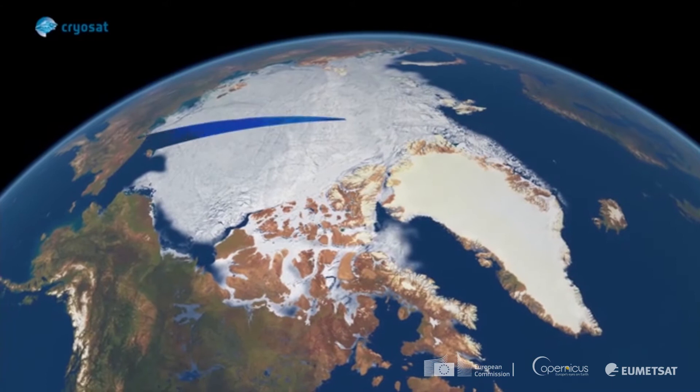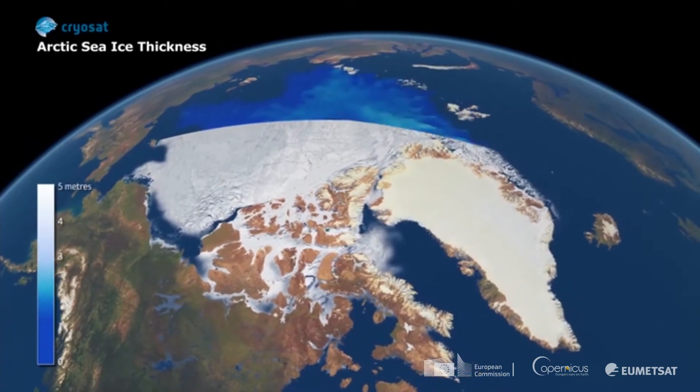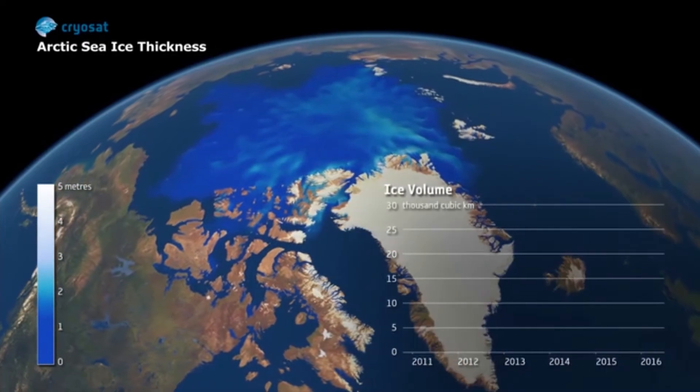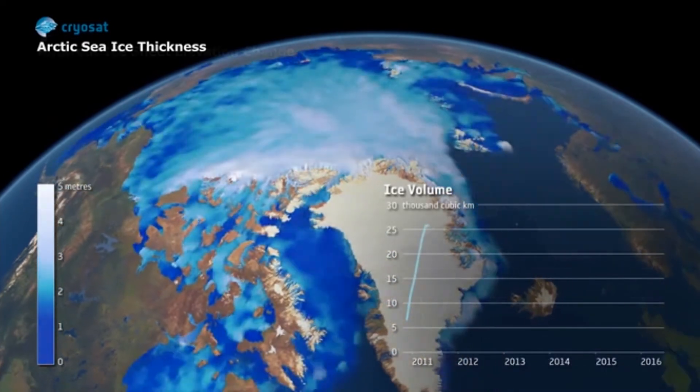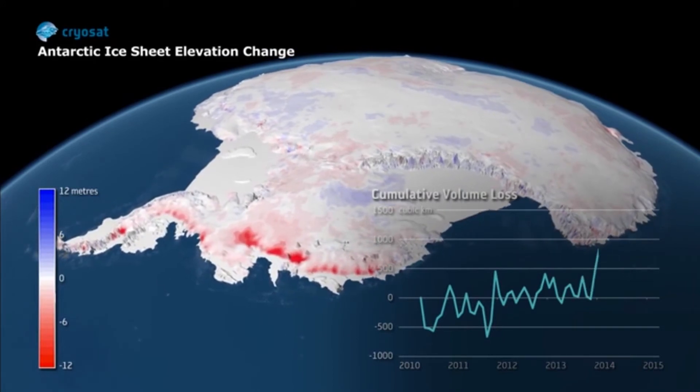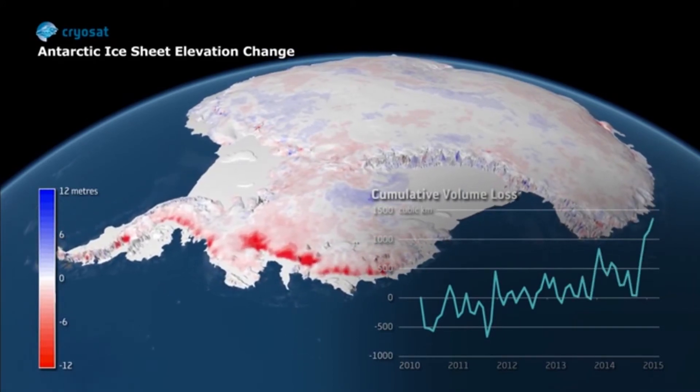Sea surface height is also important in the Arctic areas where we see ice cover. Altimeters can actually not only detect the ice cover and the extent of the ice, but also determine its thickness. Together they give us the volume of the ice, and we see the volume shrinking every year. Every winter there seems to be less ice — this is a clear signal of climate change, just as sea level rise is a detection of a changing climate.